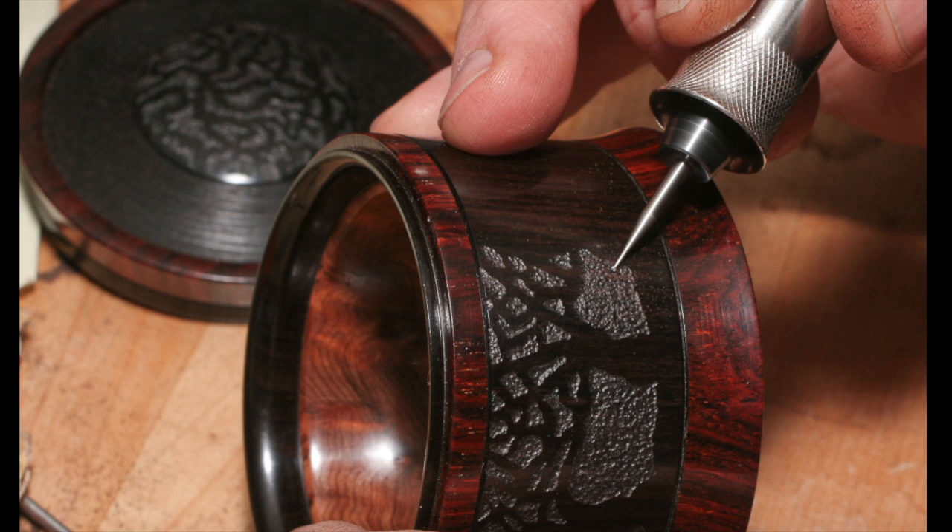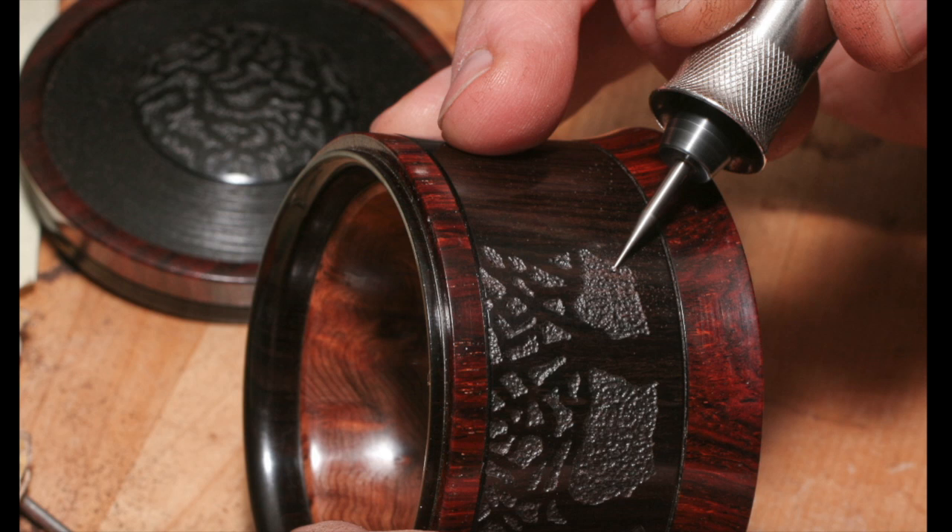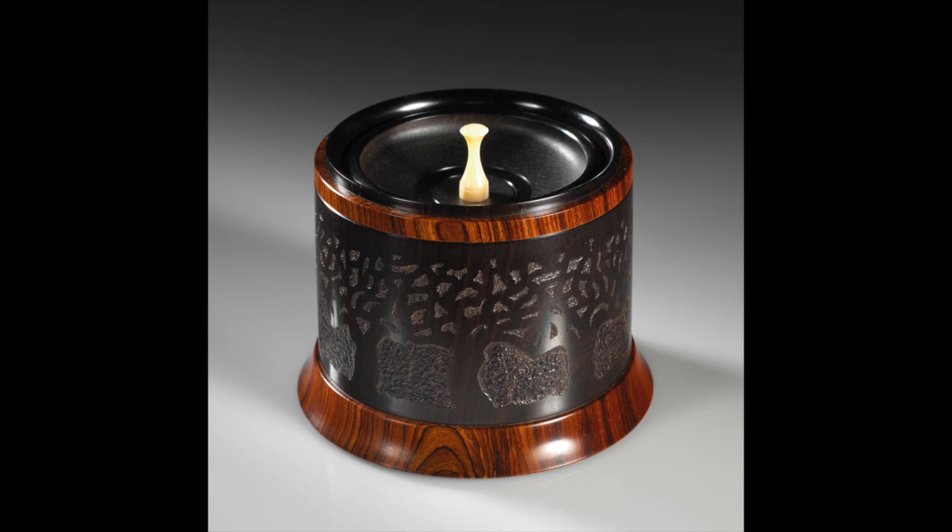An apple orchard used to stand near Stephen's home. He enjoyed spending time in it, and when it was cut down, he made this piece, titled Lost Orchard, in its honour.